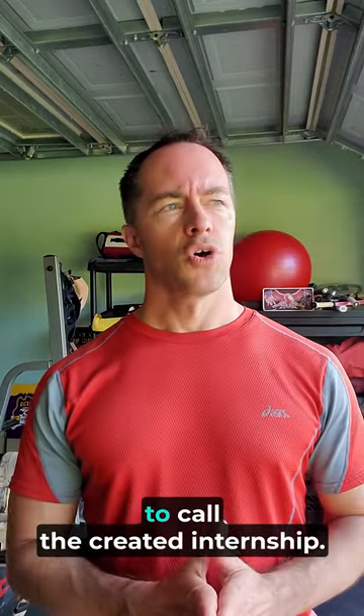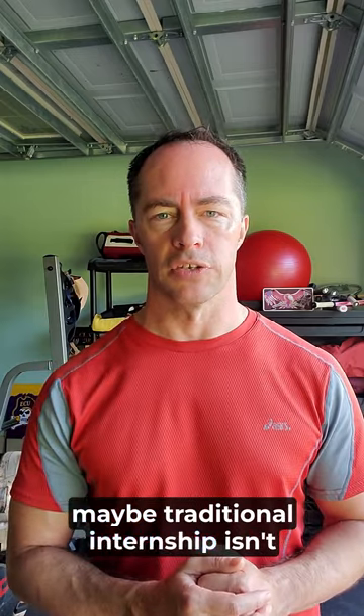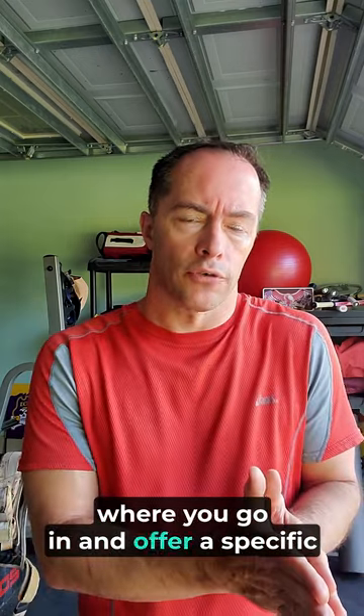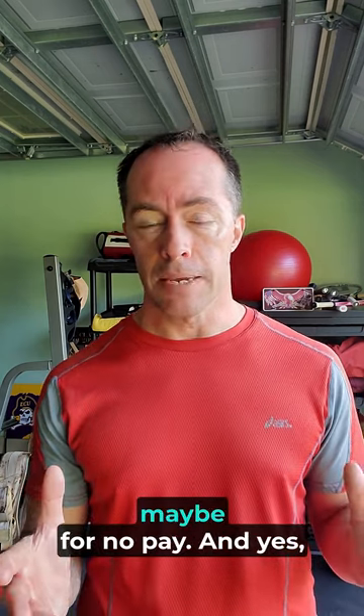Number three is something I'd like to call the created internship. I'd like to differentiate this from the standard internship. Obviously that's an option, but if you're one of those people that's struggling to get through an interview, maybe the traditional internship isn't working for you either. The created internship is where you go in and offer a specific service to a business that maybe doesn't offer traditional internships. Traditional internships are obviously big business — they bring in 100 interns in the summer, you compete, you interview. A created internship is where you go into a business and offer specific services, maybe for no pay, and you're going to offer to solve a pain point for them.